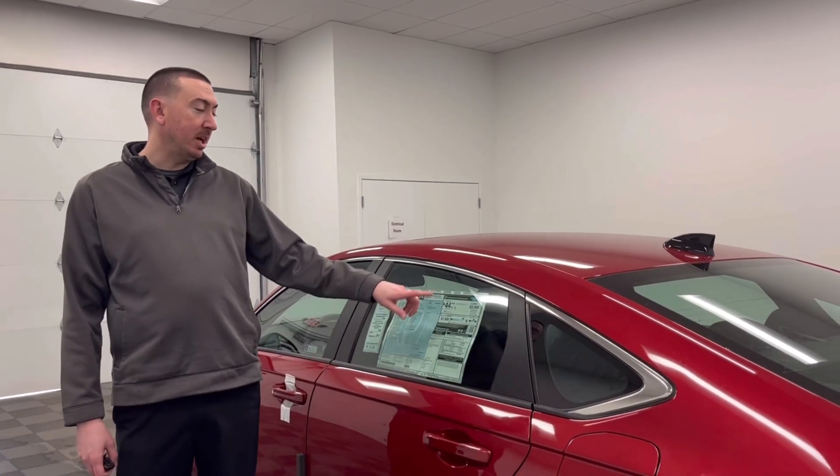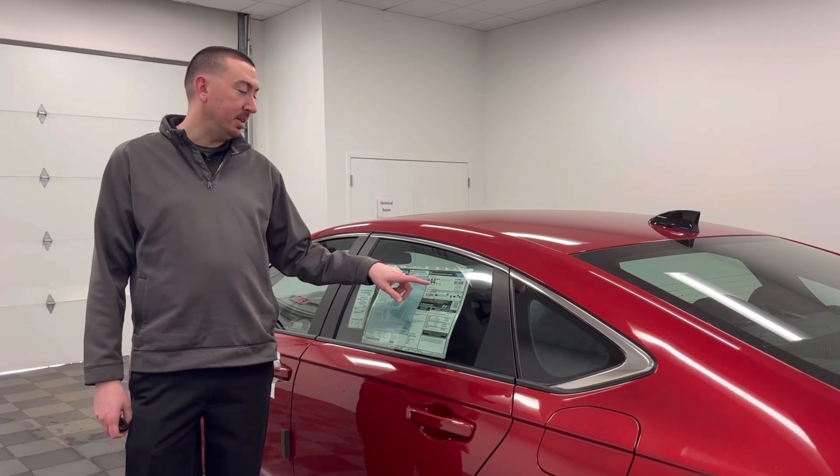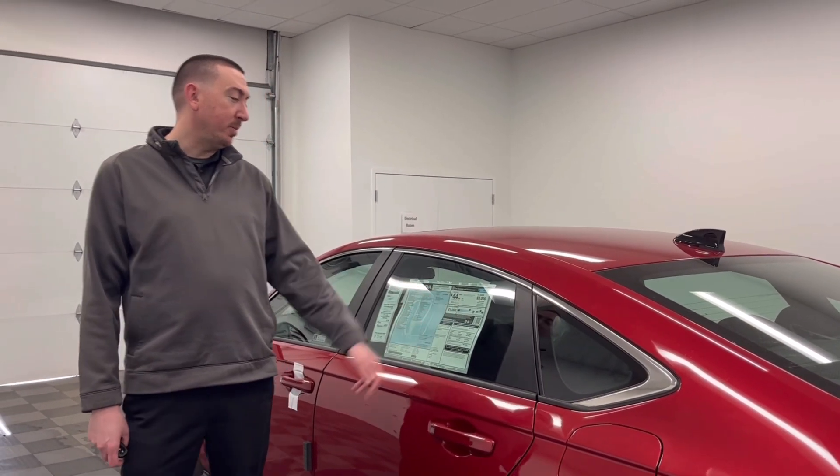So with the hybrid, you get the nice fuel economy. You get 46 miles per gallon in the city, 41 highway, for a combined 44 miles per gallon.